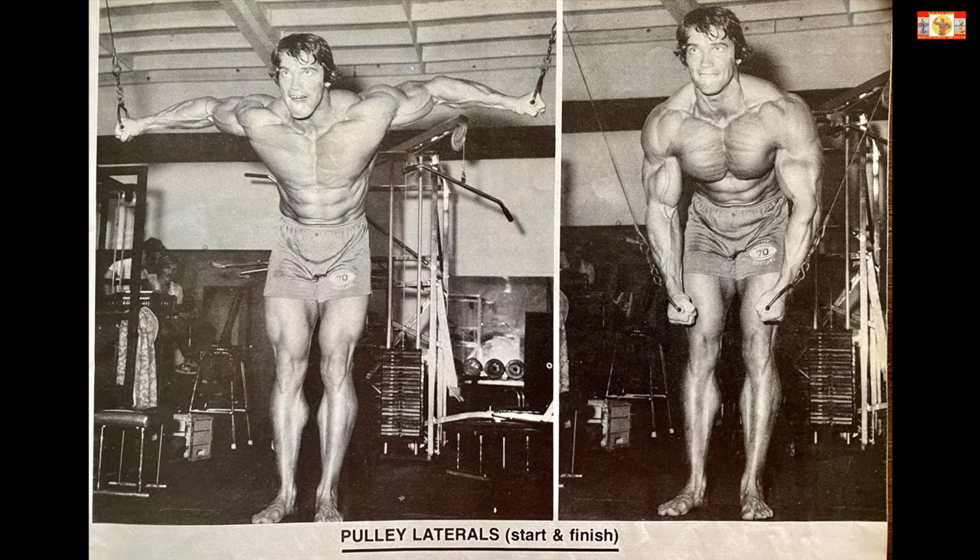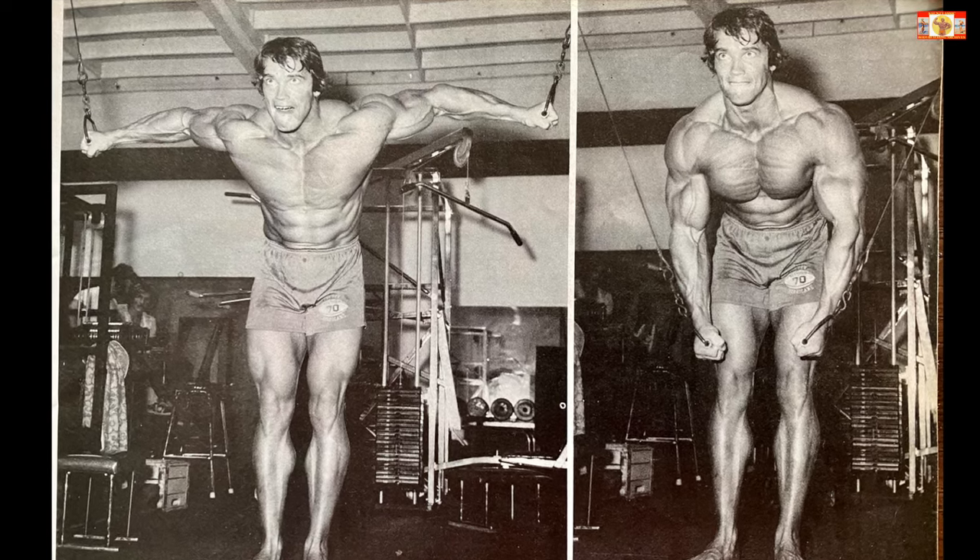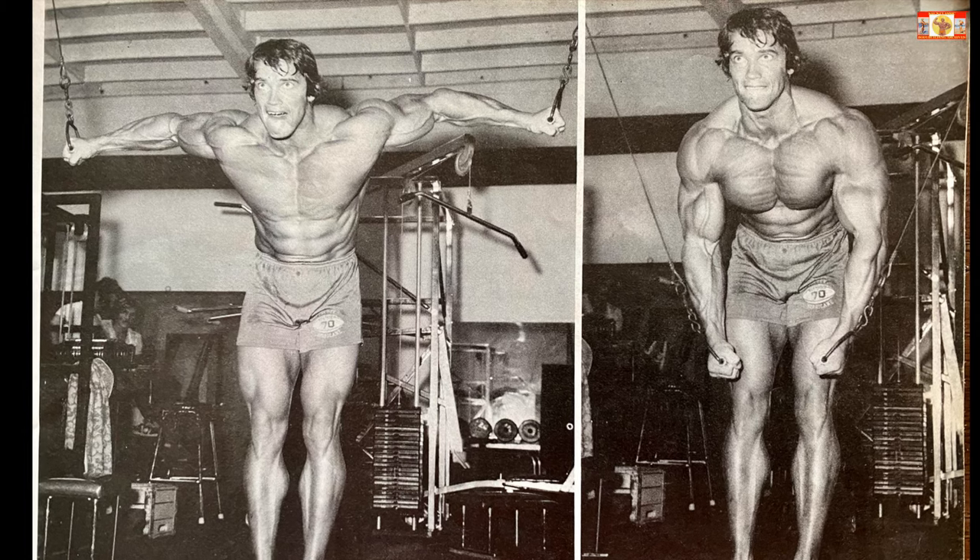Number six: standing cable crossovers — five sets of ten to fifteen reps.